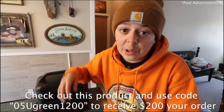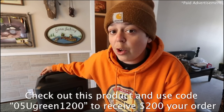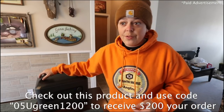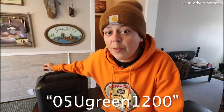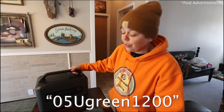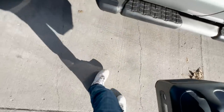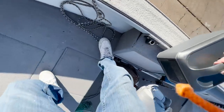I'm gonna leave a link down in the description and in the comments, plus a promo code: 05UGREEN1200. Use that promo code and I believe you can get $200 off your purchase. One more time: the promo code is 05UGREEN1200. I've been absolutely loving this thing — huge shout-out to UGreen for sponsoring today's video. Now let's get back to fishing.